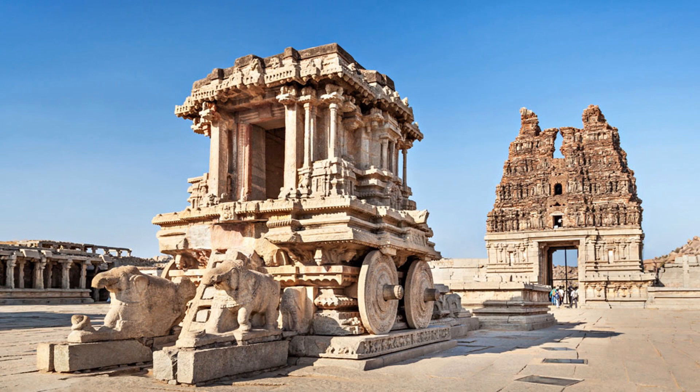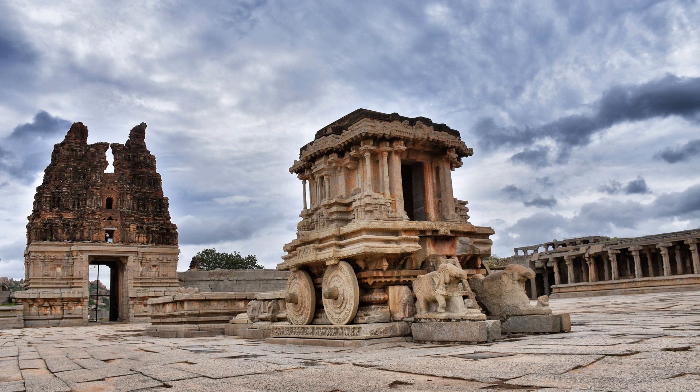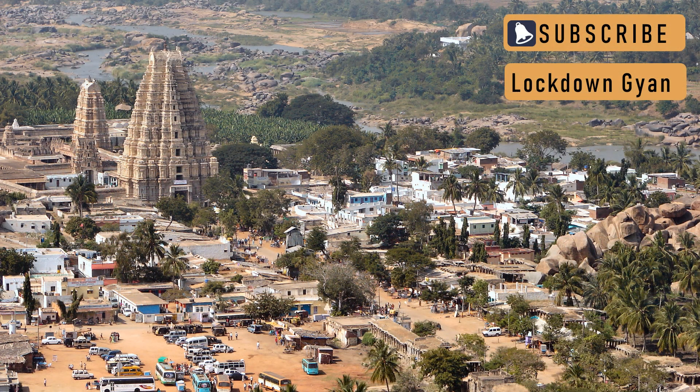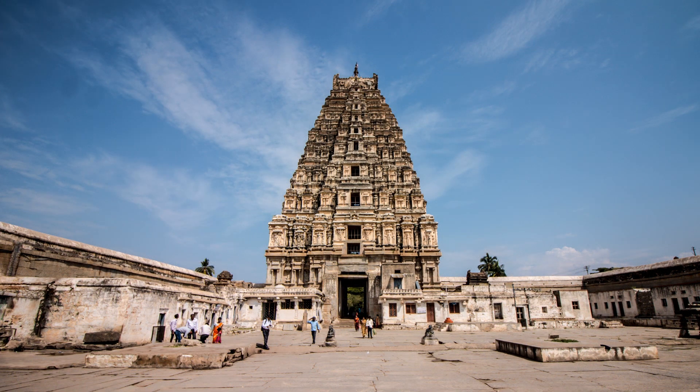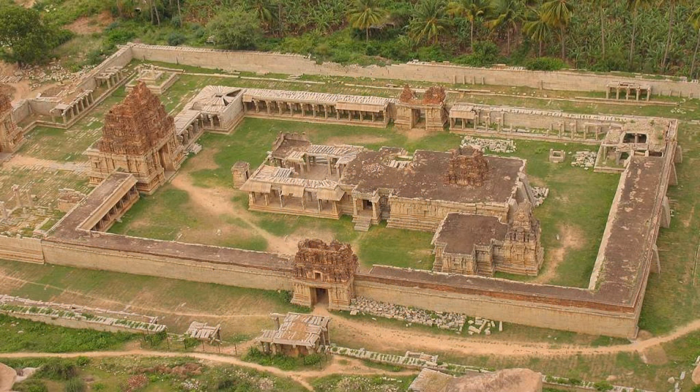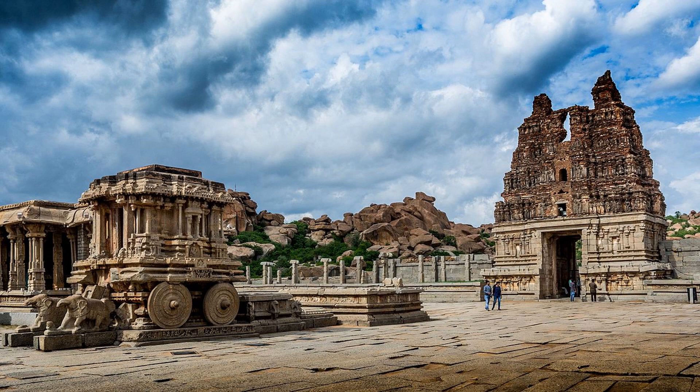One of the prominent temples with musical pillars is the Vijayavittola temple in Hampi. Hampi was the capital of the 14th century superpower, the Vijayanagara empire. It is a UNESCO world heritage site located in the state of Karnataka. The Virapaksha temple is the principal destination for pilgrims. Near the banks of the Tungabhadra river is the popular Vijayavittola temple. The Garuda shrine, a stone chariot in the courtyard, is often the pictured symbol of Hampi.